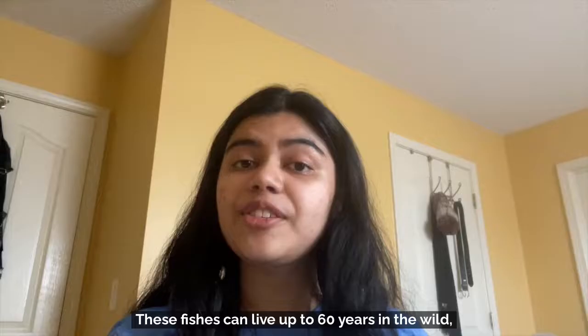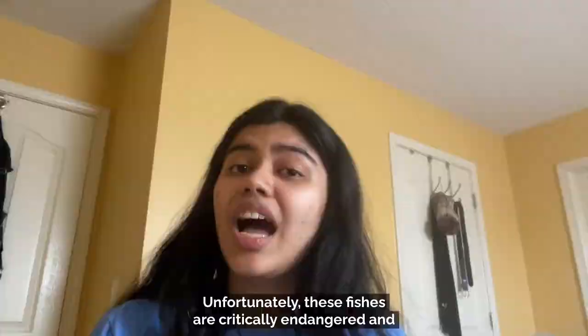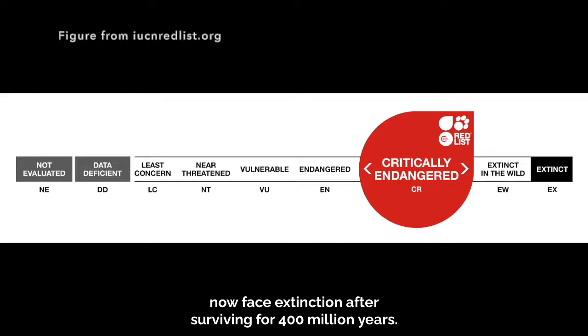These fishes can live up to 60 years in the wild, are carnivorous, and can grow to be longer than 6 feet and weigh up to 200 pounds. Unfortunately, these fishes are critically endangered and now face extinction after surviving for 400 million years. Threats include habitat destruction, ocean pollution, and being accidentally caught by fishermen.